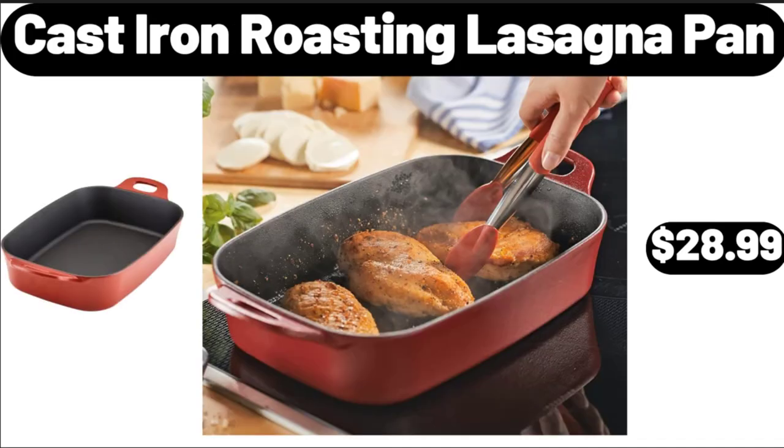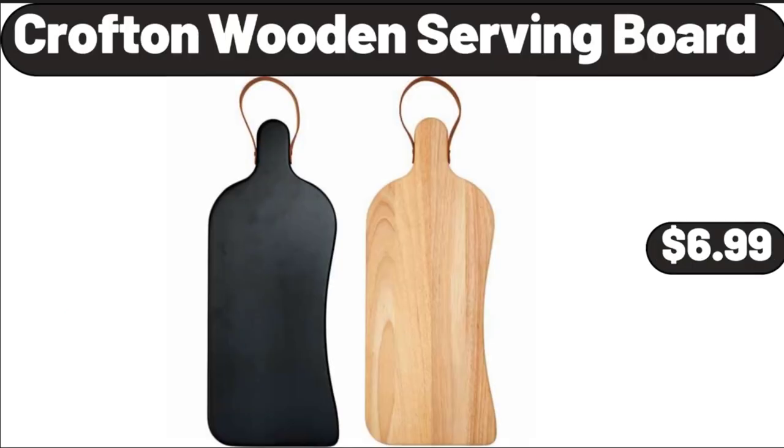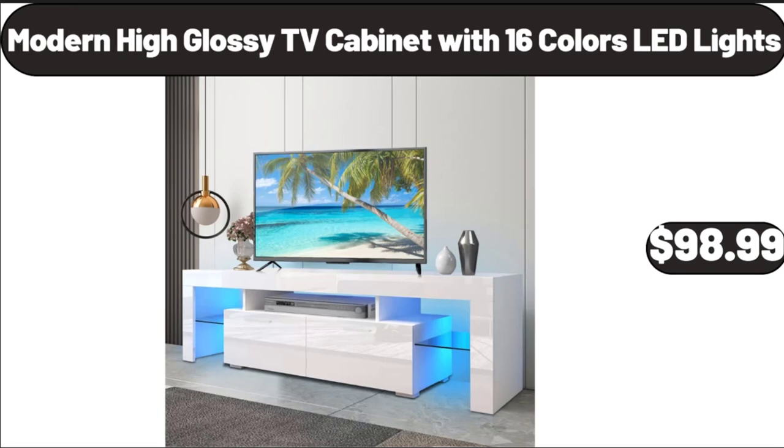Cast Iron Roasting Lasagna Pan, $28.99. Crofton Wooden Serving Board, $6.99. Modern High Glossy TV Cabinet with 16 Colors LED Lights, $98.99.